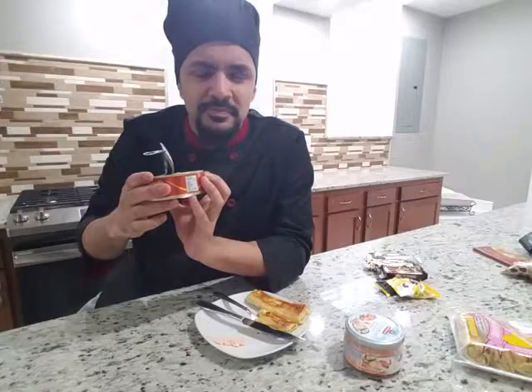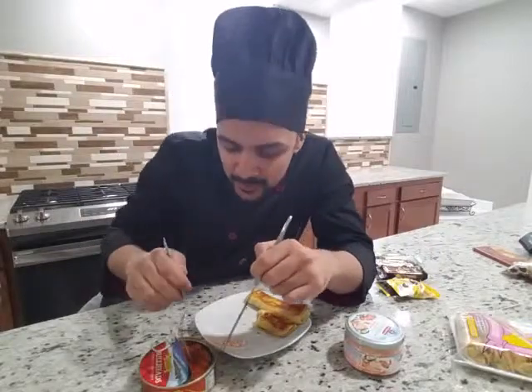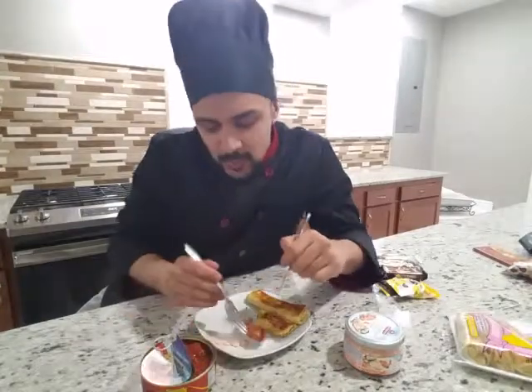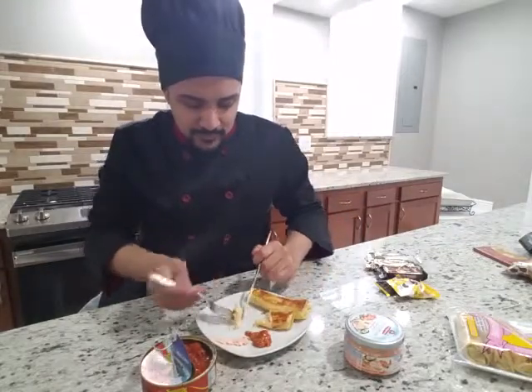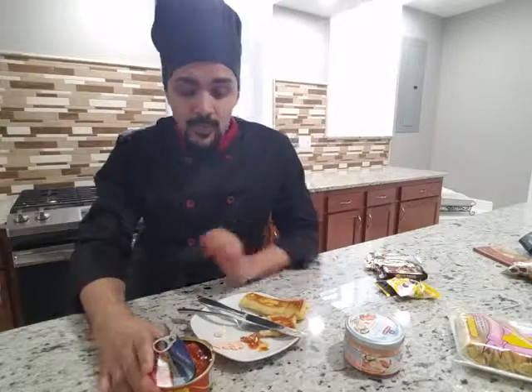Smells like fish. It looks like anchovies possibly. That is anchovies — some sort of flayed fish wrapped in tomato sauce. Overall pretty good, not bad. Maybe by itself I wouldn't eat it, but anything with the crepes is really good.